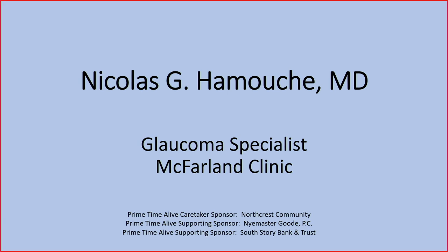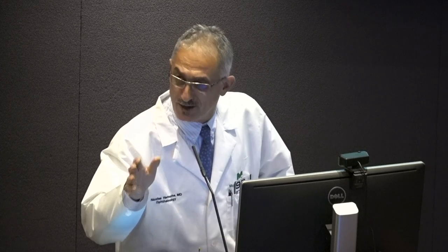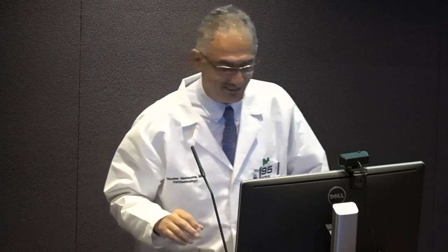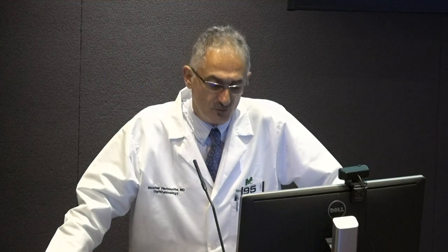There isn't much new in glaucoma — the weather is perfect, why don't we just call it quits and go enjoy the weather? We'll go over what glaucoma is, what the basic treatment options and some new options are, and then we'll try to answer whatever questions you have.